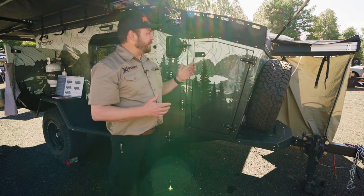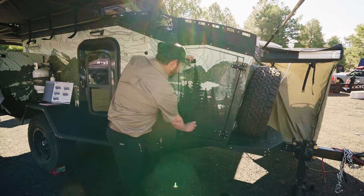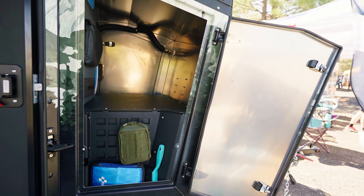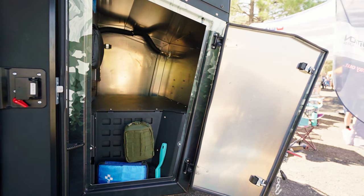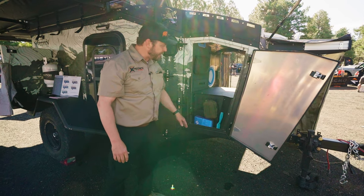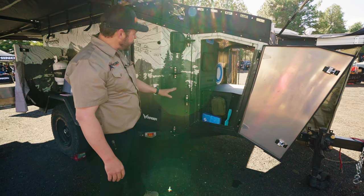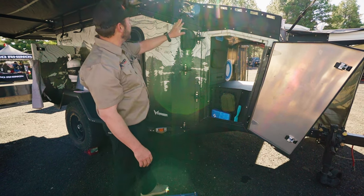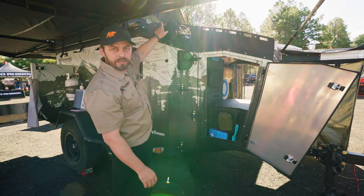Here at the front of the trailer is the cargo box, and right in here you've got a ton of room to put in all the dirty stuff. There's a MOLLE panel right here, and next to it we've got stairs — a kind of ladder setup to get up to the roof.